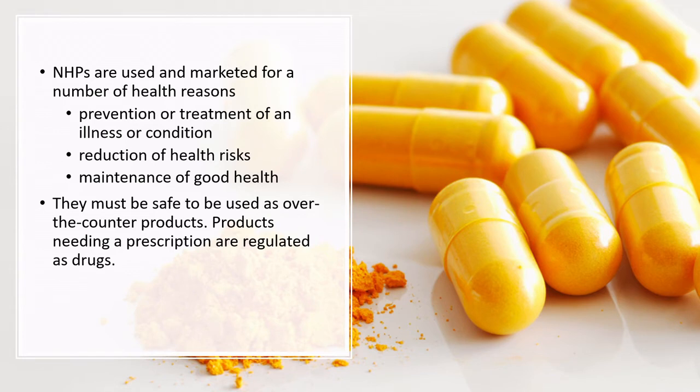NHPs are used and marketed for prevention of diseases or illnesses, reduction of health risks, and maintenance of good health. Most NHPs fall into that maintenance of good health or reduction of health risks category. They have to be safe to use as over-the-counter products without medical supervision, so a lay person should be able to consume the product, recognize their own symptoms, and dose the product themselves — requiring a risk-based approach with wide margins of safety.